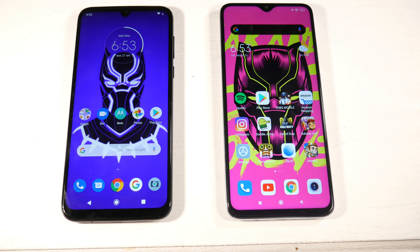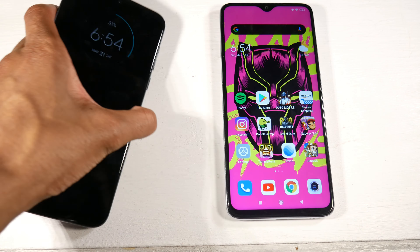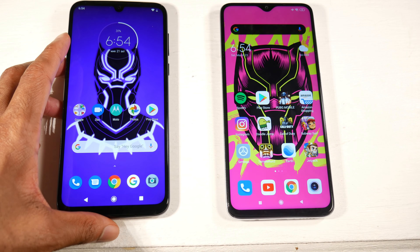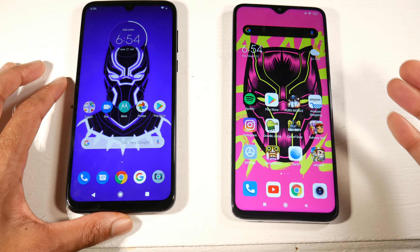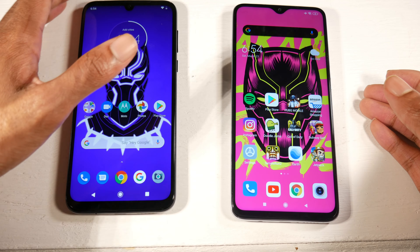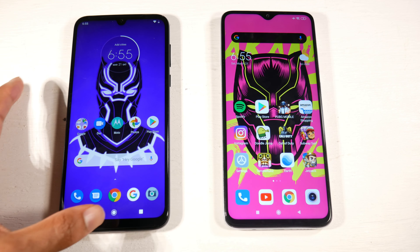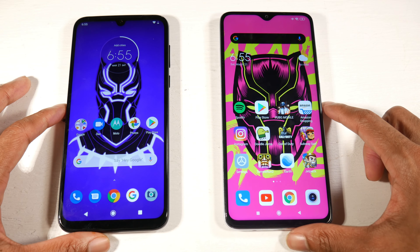On the G8 Plus you have a Snapdragon 665, Adreno 610, microSD support, 64GB of internal storage, and 4GB of RAM. On the Note 8 Pro you have the Helio G90T processor, Mali G76 GPU, microSD support, 64GB of internal storage, and 6GB of RAM. Both phones are super solid for gaming, but the Note 8 Pro has the advantage with 6GB of RAM for multitasking. It also plays Fortnite, which the G8 Plus does not support.